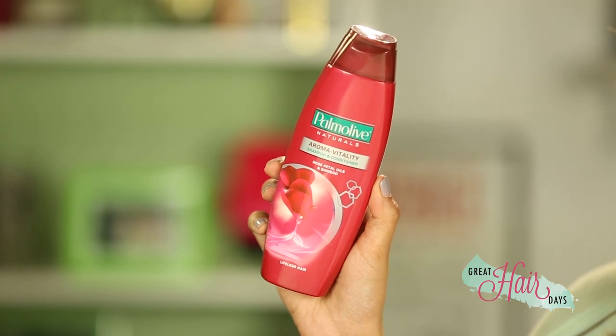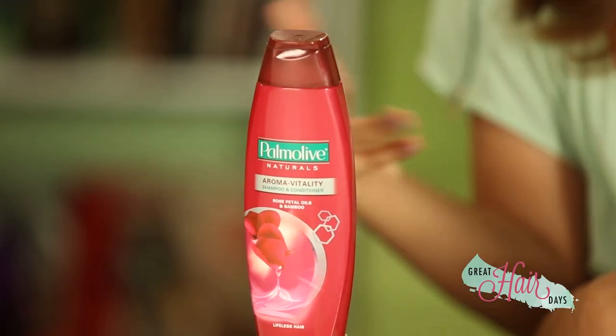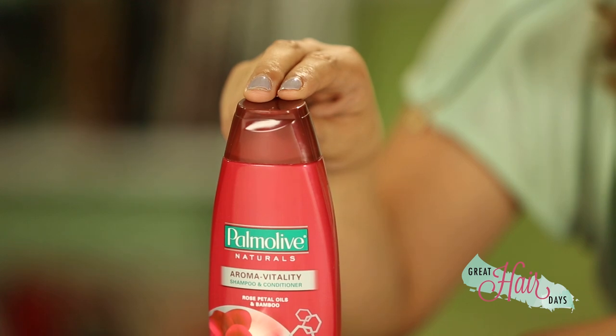I'm currently loving Palmolive Naturals Aroma Vitality Shampoo. Its formula is infused with essential oils of rose petals and bamboo extract for hair that bounces with life and with long-lasting fragrance. You can try everything I gave you tips on and use Palmolive Naturals Aroma Vitality Shampoo everyday.